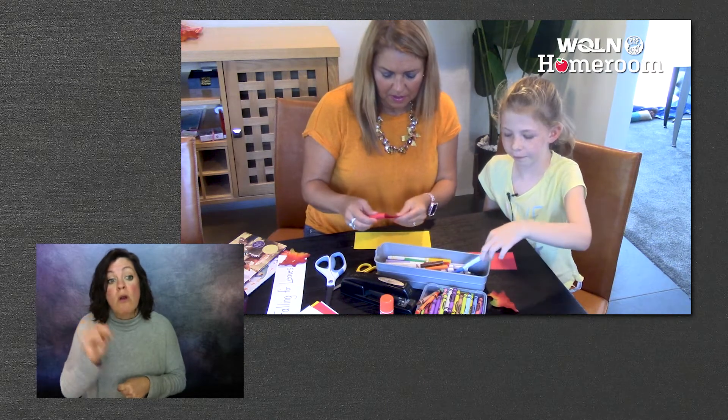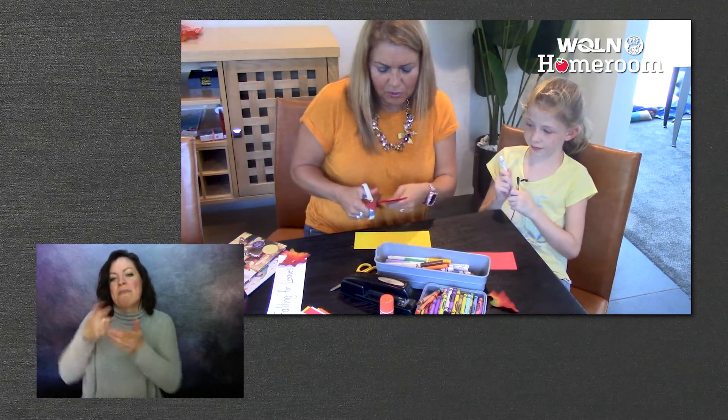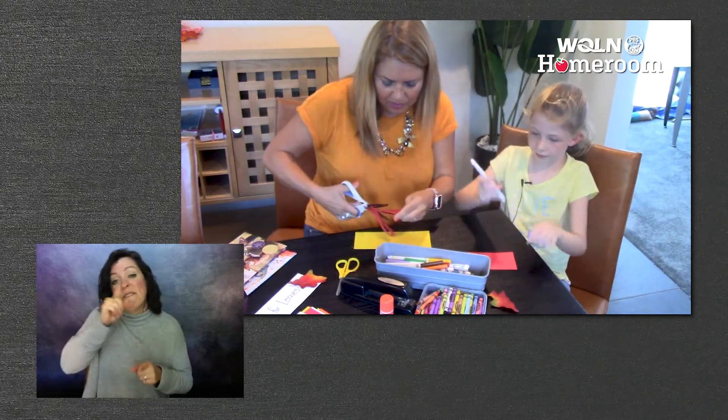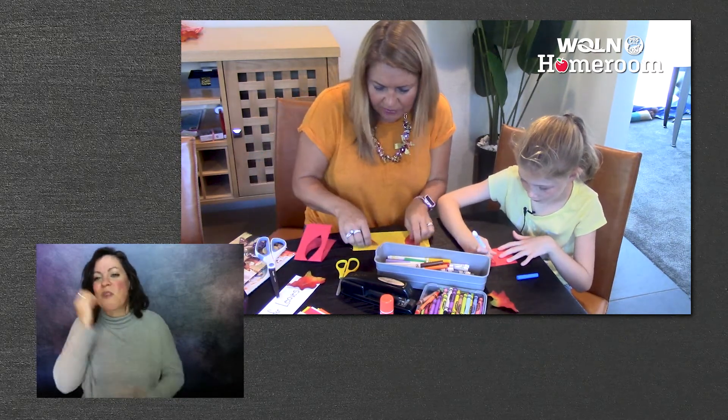I'm going to do blue. I'm just going to make them out of paper. You can make them, or like I did, I had these from a craft store. So you can do whatever it is that you have around. I like to do crafts at home — do you? Yep. I like to do them with things I already have too.